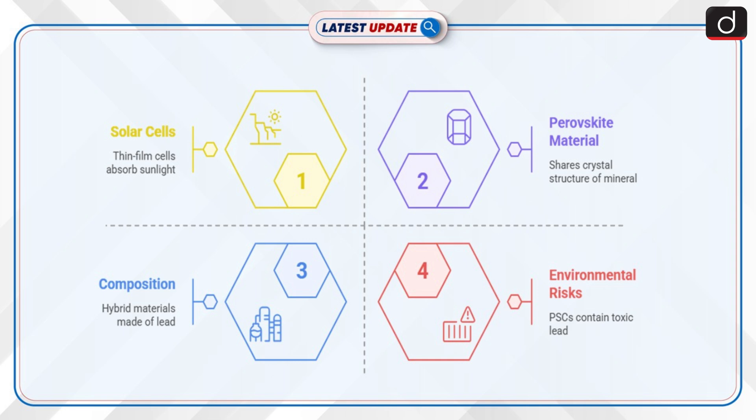In solar technology, perovskite typically denotes metal halide perovskites, which are hybrid organic-inorganic materials composed of a metal cation like lead, a halide anion like iodide, and an organic molecule like methyl ammonium. Perovskite solar cells contain toxic lead, posing significant environmental risks during recycling.